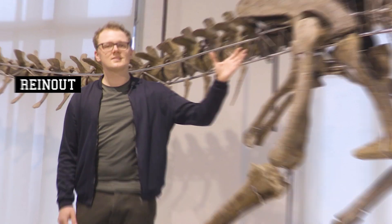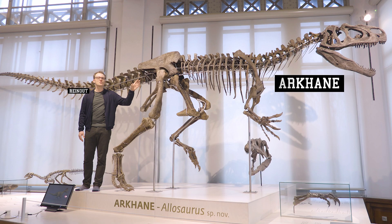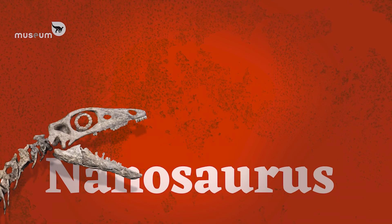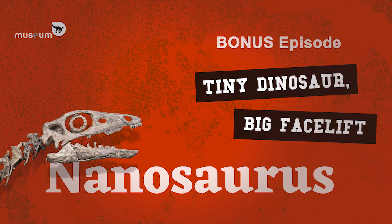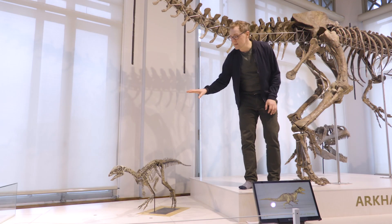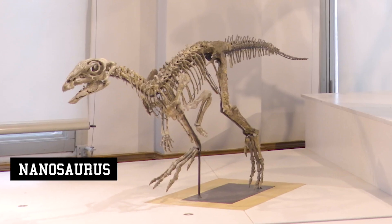Hello, I am Reynoud and this is Arcane, an Allosaurus. But today we will talk about this little fella, a Nanosaurus.